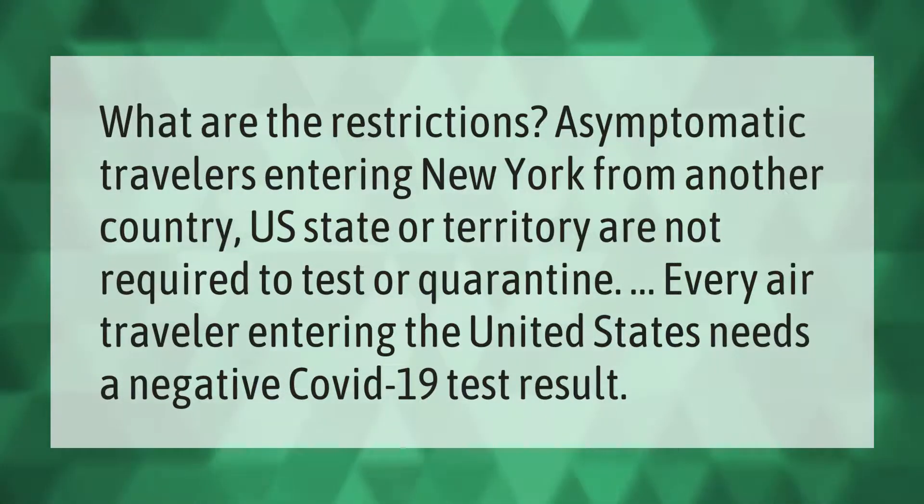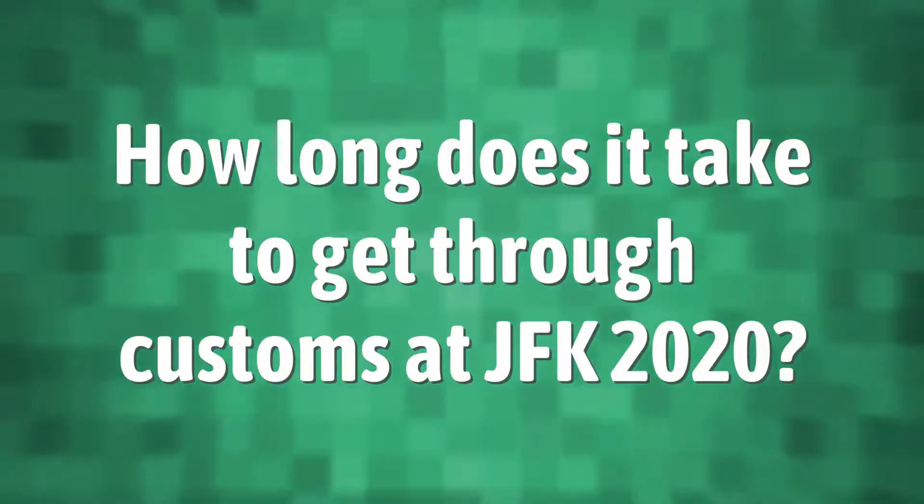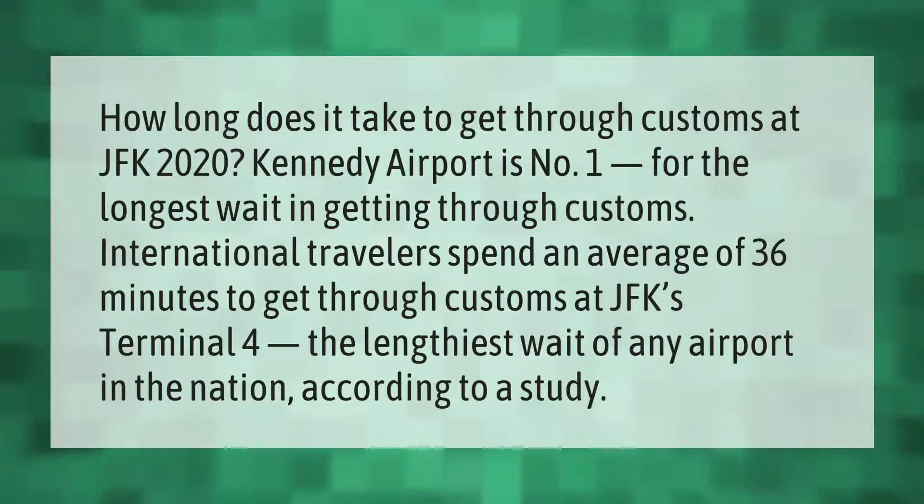How long does it take to get through customs at JFK 2020? Kennedy Airport is number one for the longest wait in getting through customs. International travelers spend an average of 36 minutes to get through customs at JFK's terminal — the lengthiest wait of any airport in the nation, according to a study.